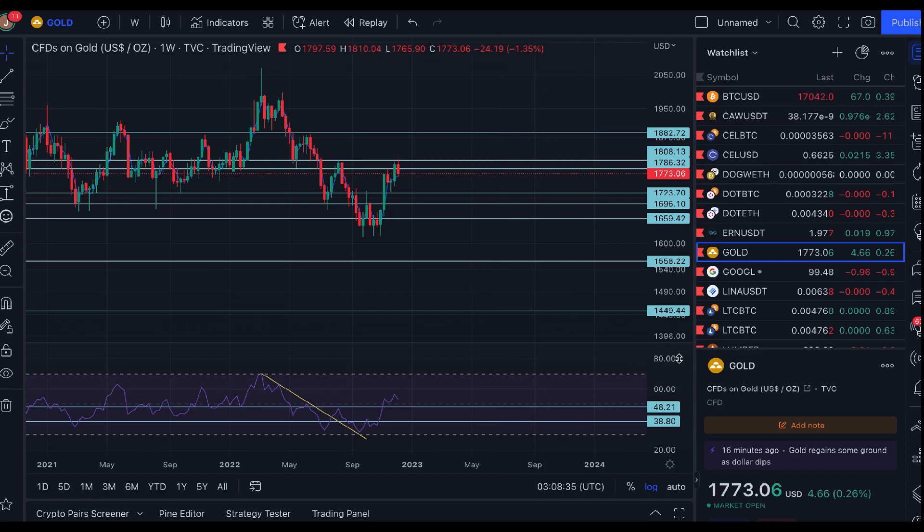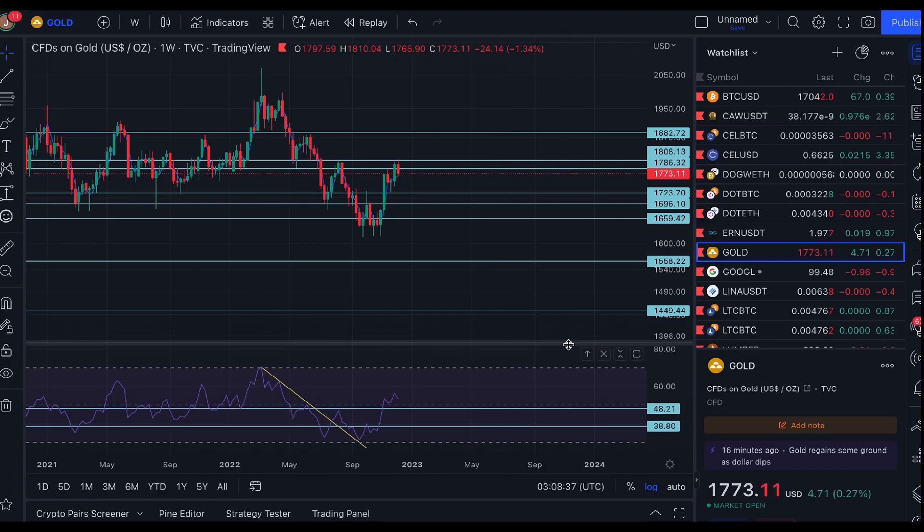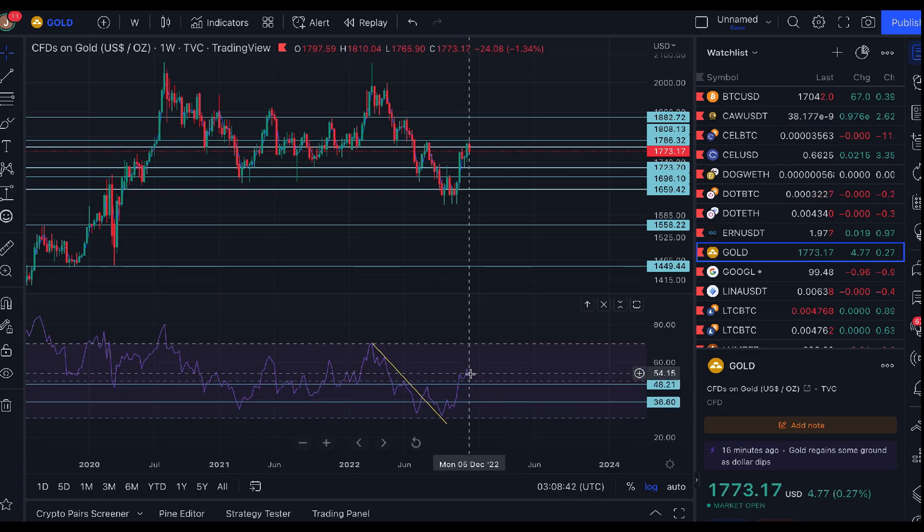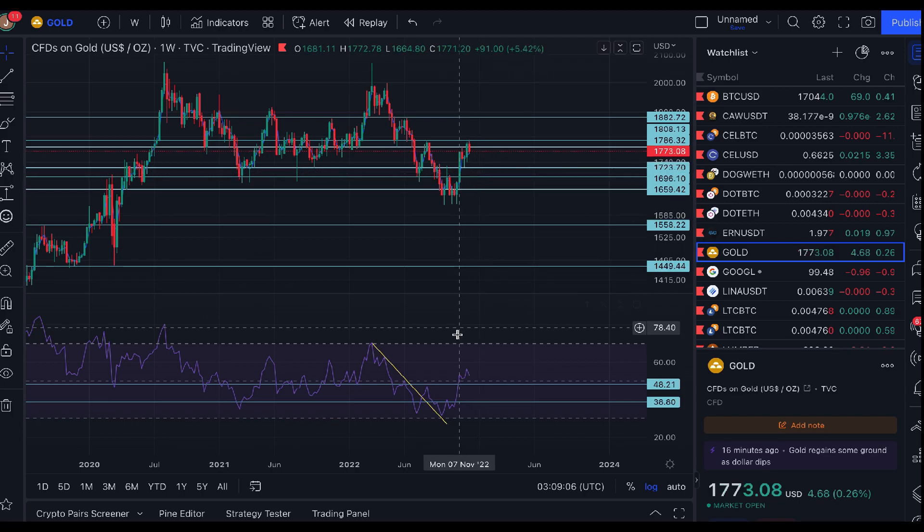On the weekly time frame, looking at the Relative Strength Index — it's still in the upward direction with a little pullback. I'd suggest that if we close the next couple of weeks below around the 48–50 level on the RSI, we're likely heading down a little bit further — which would support that inverted head-and-shoulders scenario.